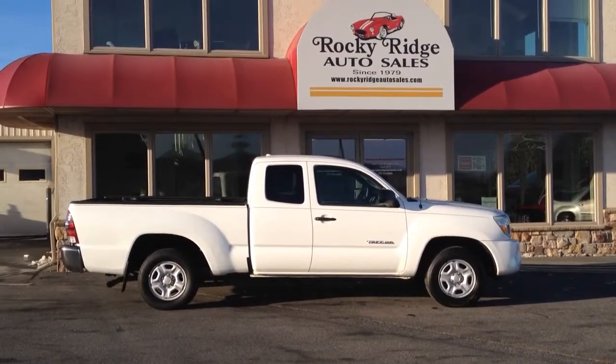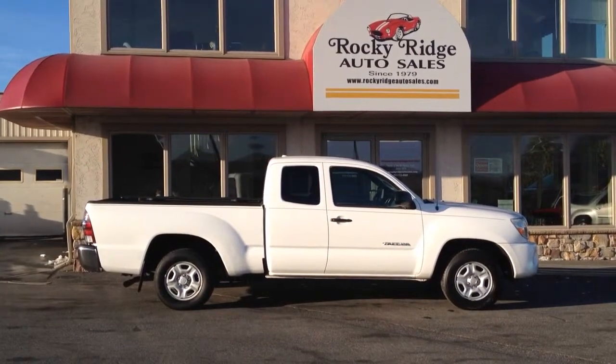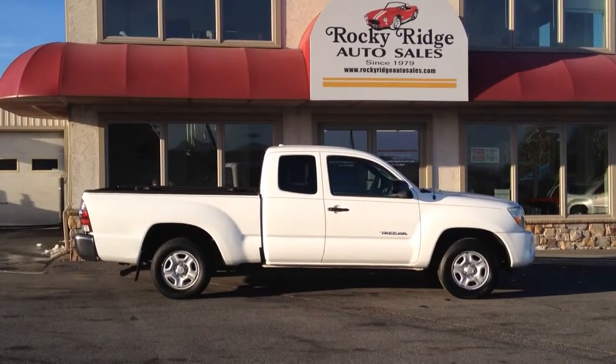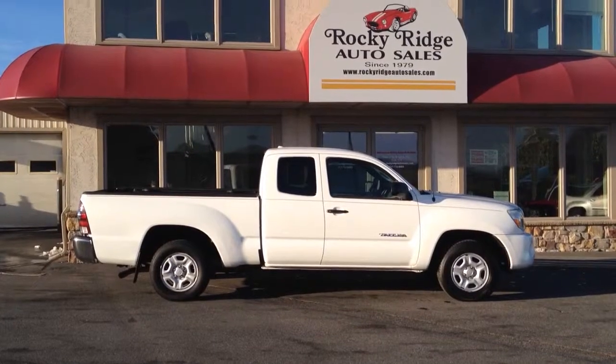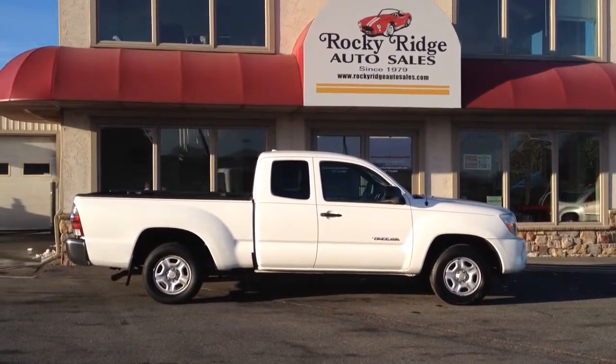Hello and welcome to Rocky Ridge Auto Sales here in Ephrata, Pennsylvania. We've been here at the same location in Ephrata, selling quality used cars and trucks, all at low, no-haggle pricing, so you know you're getting the best deal right up front since 1979. My name is Jesse, I'm one of the salesmen here.